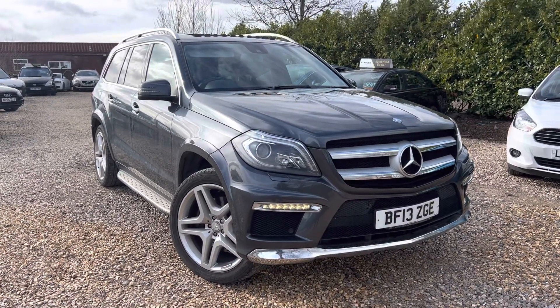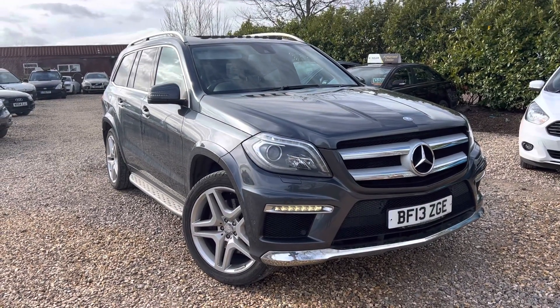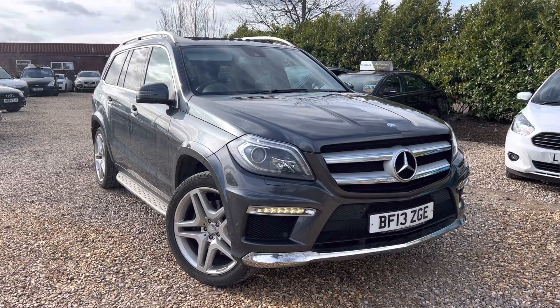It drives absolutely spot on without any issues. The suspension goes up and down as it should on the button with no problem. We've got sports suspension and comfort suspension, and believe you me, this is an absolute thrill to drive — for long distances you don't want anything else.